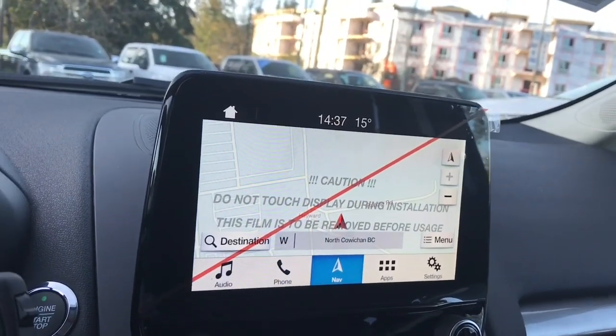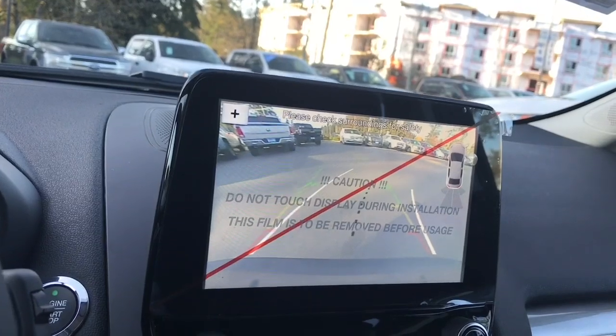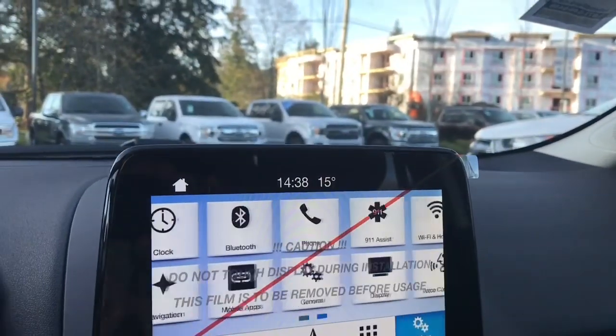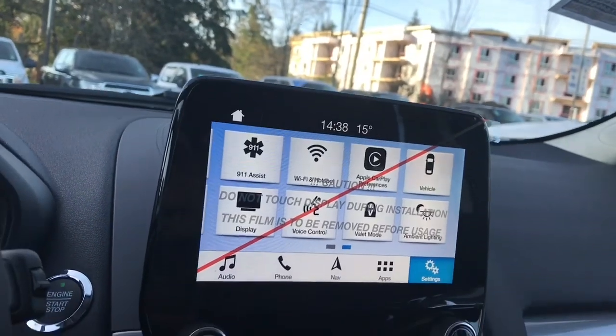You can also go into navigation. When you put the vehicle in reverse, this is where you'll see your backup camera view — right now you're seeing a red line because there's a cover on the screen to protect it. You also have a Wi-Fi hotspot, Apple CarPlay, and ambient lighting.